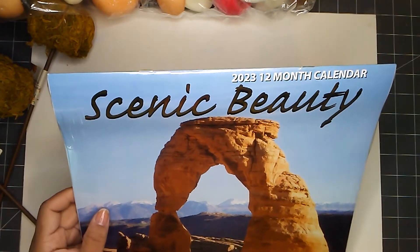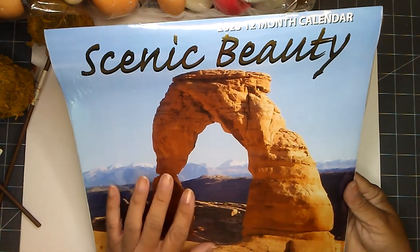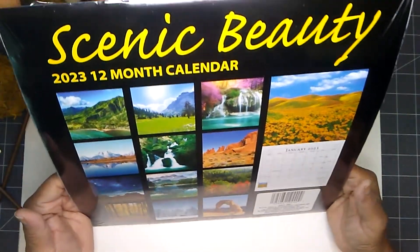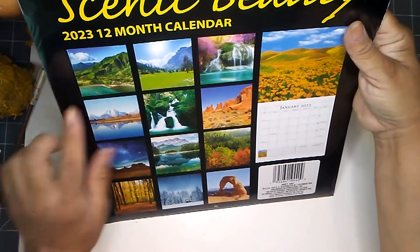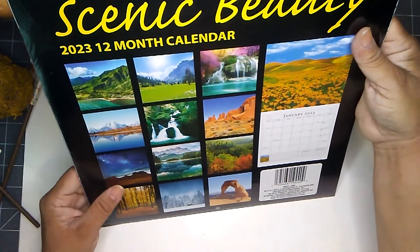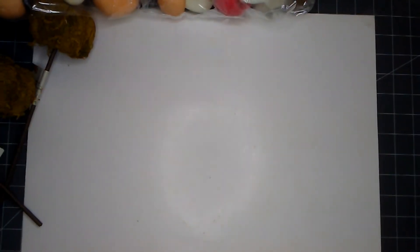I also picked up this one — it's a 12-month calendar called Scenic Beauty. This one is for my own use; I plan to use it as a calendar, but I just love all the pictures. I love looking at all the different seasons. Just adorable — I'm quite happy and I am now ready for 2023.